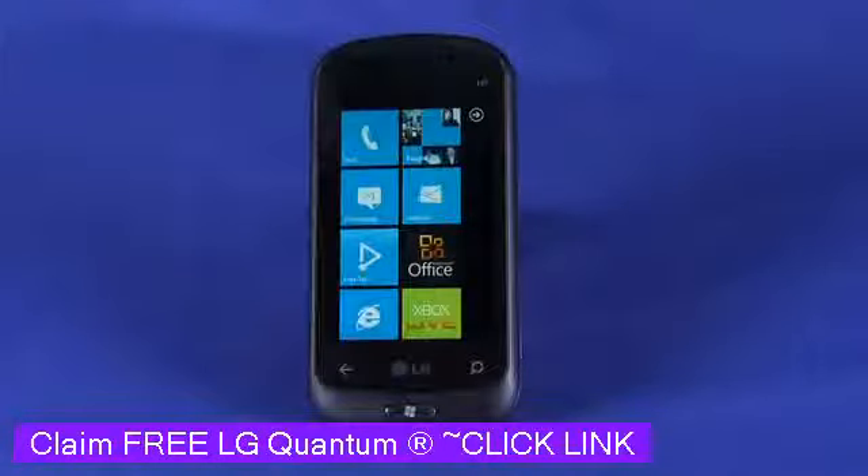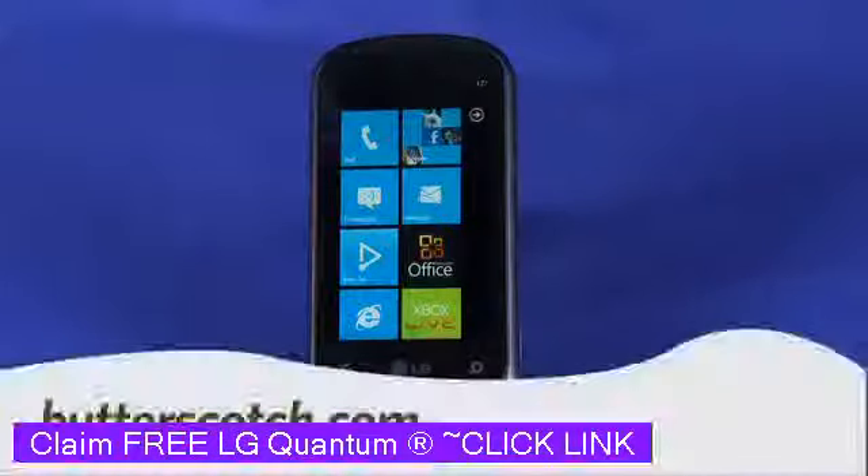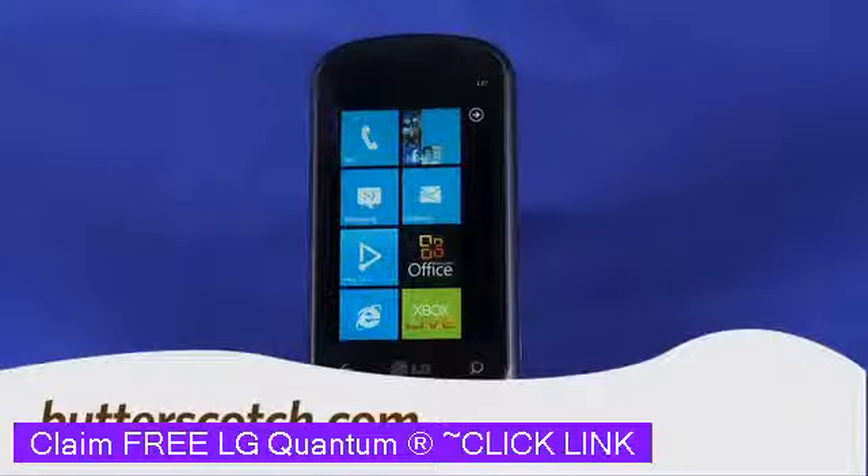So that's a quick look at the LG Quantum Windows Phone 7 phone. Don't let looks fool you — it really is a full-featured smartphone. For Gadget TV, I'm Adrian Moore Crispin. For more sweet stuff, visit butterscotch.com.